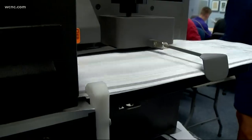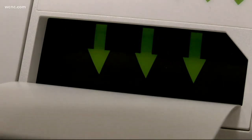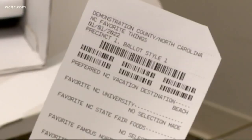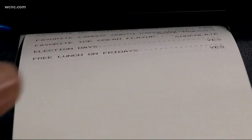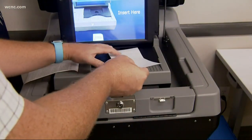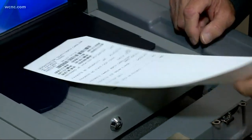One commissioner was impressed that it's not going to be able to be hacked. Here's how it works: a blank card is inserted into the machine, a voter makes selections on a touchscreen, reviews the choices, and then prints those choices on the card with a barcode at the top. After confirming, the voter puts the card into a tabulator, which scans the barcode and confirms the vote has been cast. The paper card remains inside the machine, available if a hand recount is ever needed.